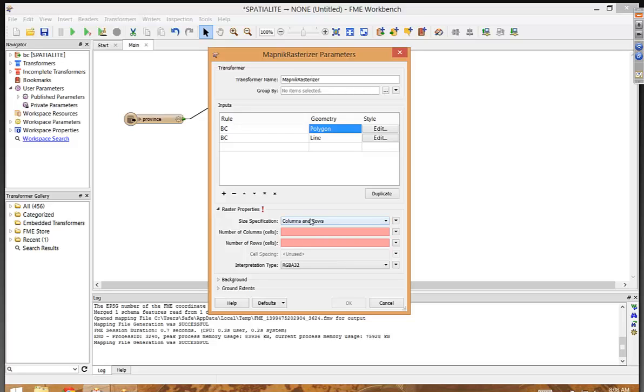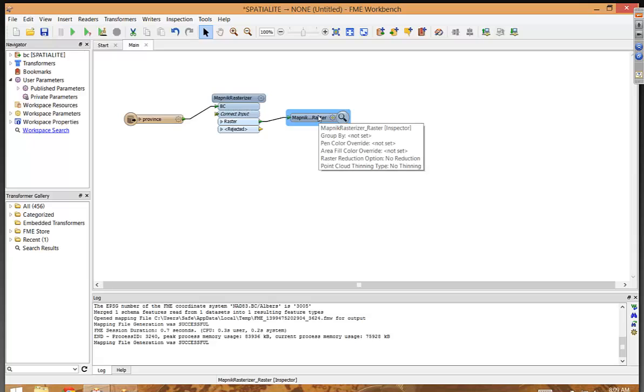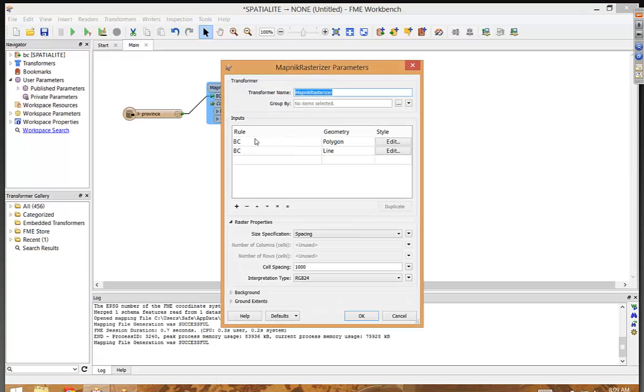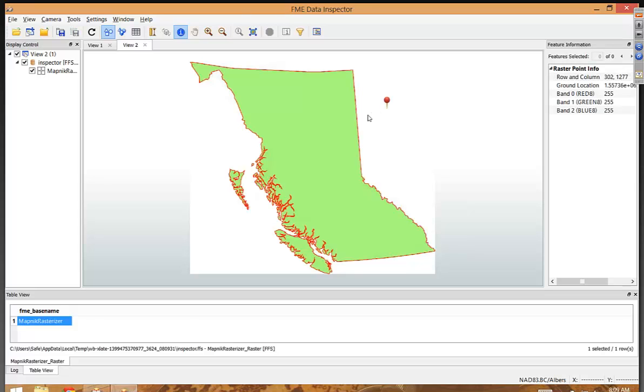We define the output image dimensions by setting the pixel spacing to 1,000 meters. Now, because I renamed the port, we lost the connection, so I'll reconnect it and connect the Inspector transformer, which sends output into our visualization application. Inside the Mapnik Rasterizer, on the outside we have just a single input port, whereas inside we have two rules — we're drawing the province twice. So now I run this to test if things are working.